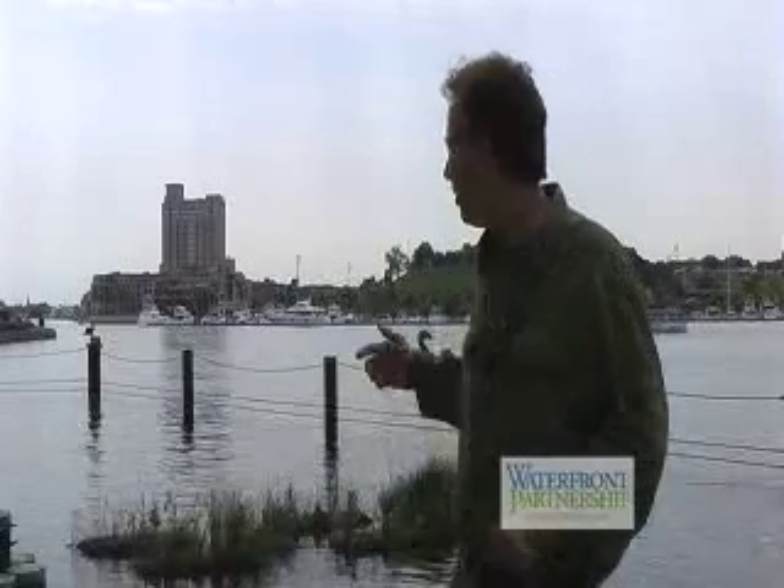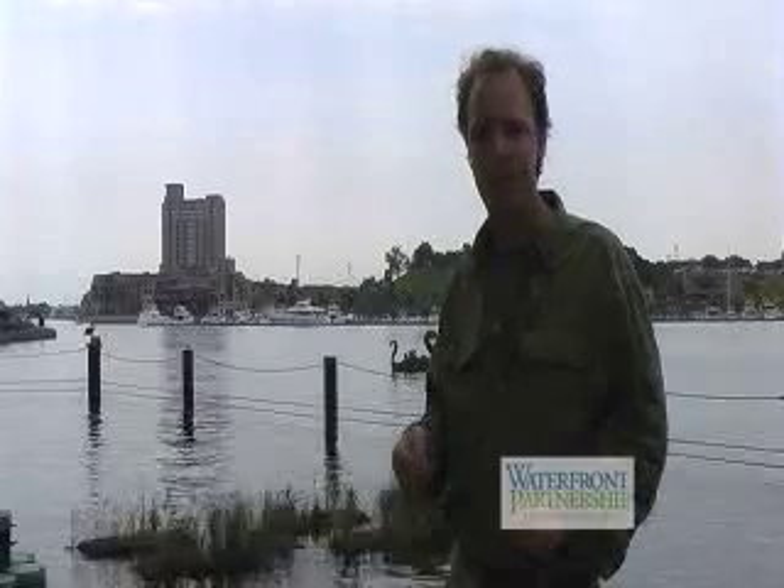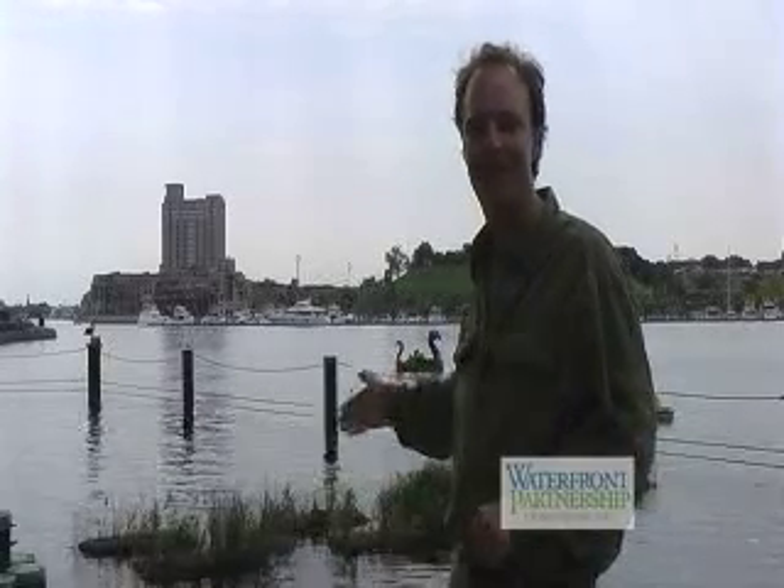You can stay up to date on what's going on with these floating wetlands by checking out the Waterfront Partnership of Baltimore's website. Check it out, see what's going on — we're going to be following these in the next year to come.